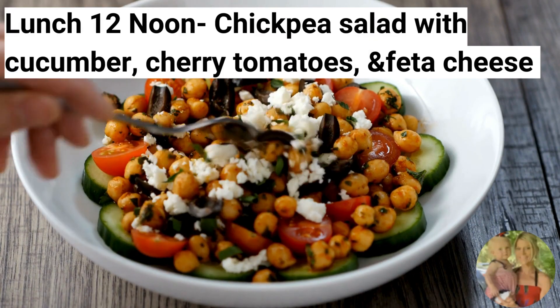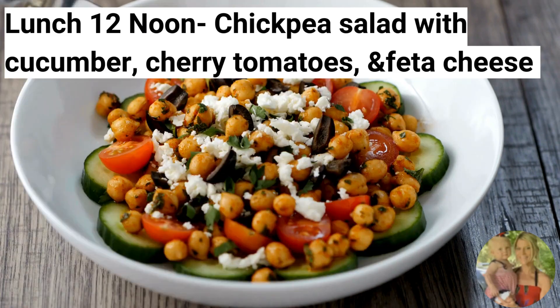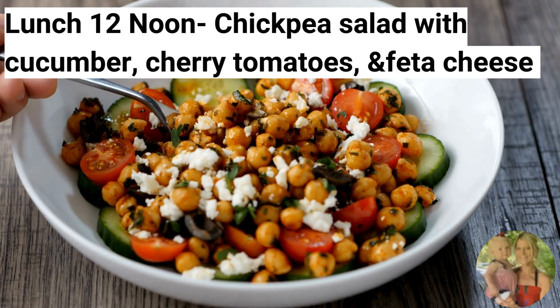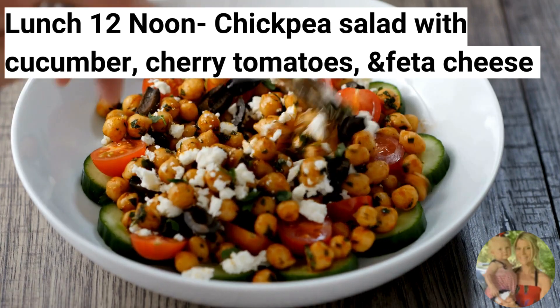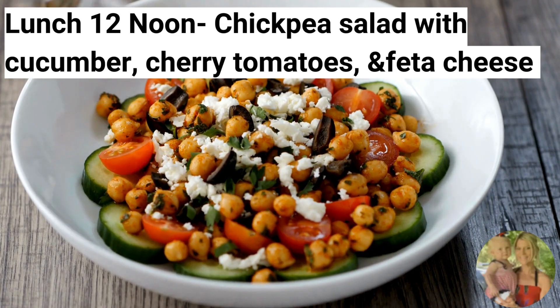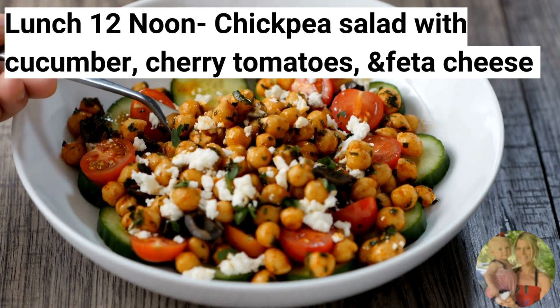For lunch, you will be making a chickpea salad with cucumber, cherry tomatoes, and feta cheese. This meal has a high fiber content. Chickpeas, cucumber, and cherry tomatoes are all rich in fiber, which can help you feel full and satisfied, reducing the tendency to overeat. Fiber also aids in digestion and promotes a healthy gut, which is important for weight management.